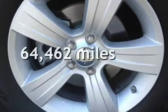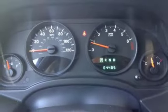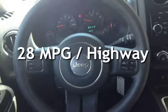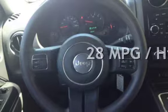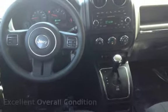This Jeep has less than 65,000 miles on the odometer. Estimated fuel economy for this vehicle is 23 miles per gallon in the city and 28 miles per gallon on the highway. This vehicle is in excellent overall condition.